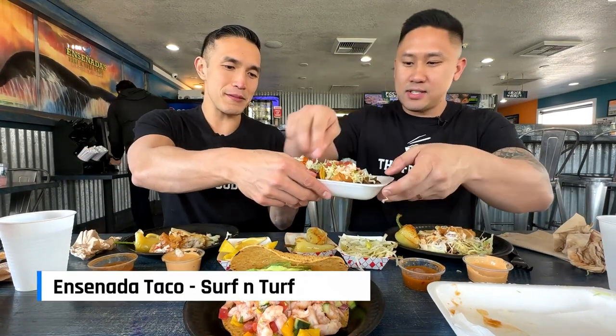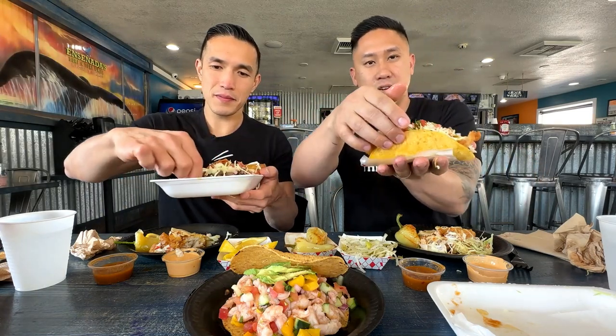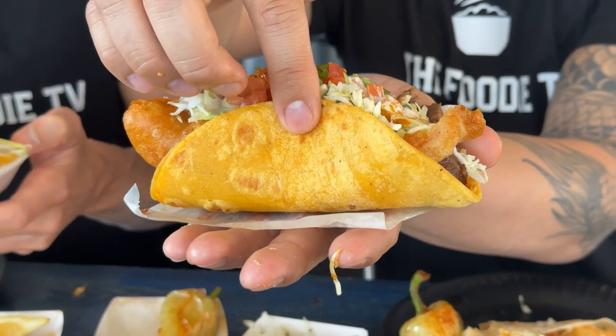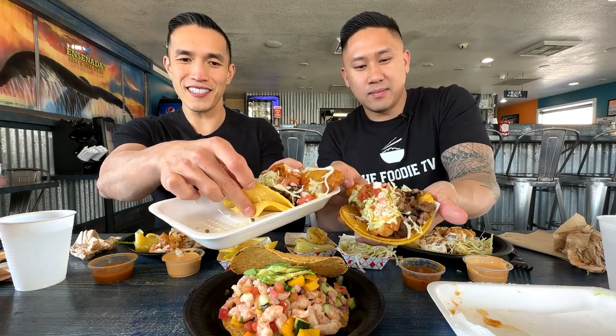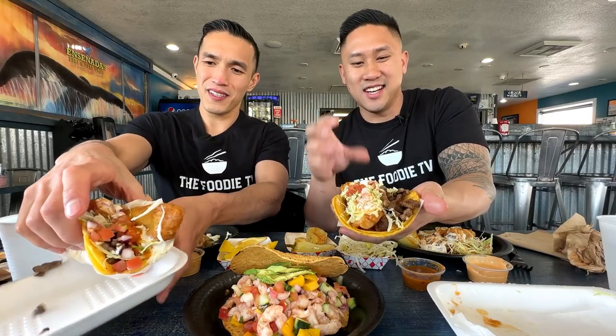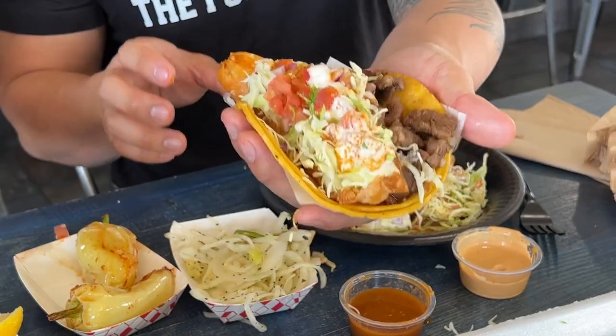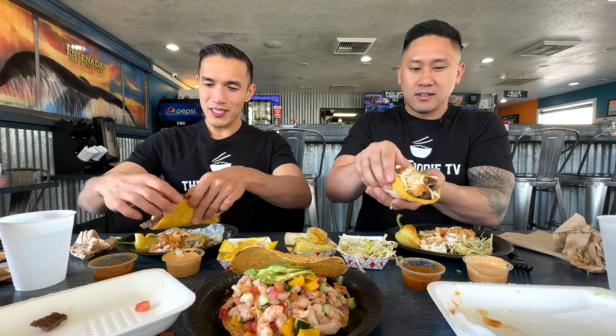Let's move on to the Ensenada surf and turf taco. The Baja tacos came on flour tortilla, but the Ensenada comes on a yellow corn tortilla versus the white flour. You get the double tortilla here. Look at that carne asada on it — fried fish, cabbage, tomato, salsa, and tartar sauce. The weight on this is heavy — this is easily a pound.